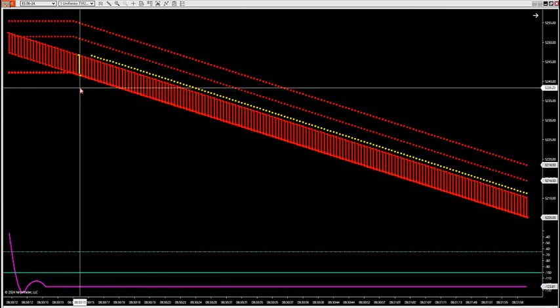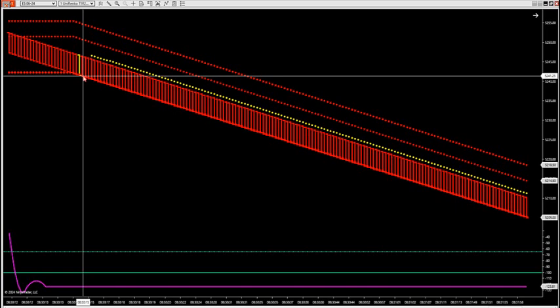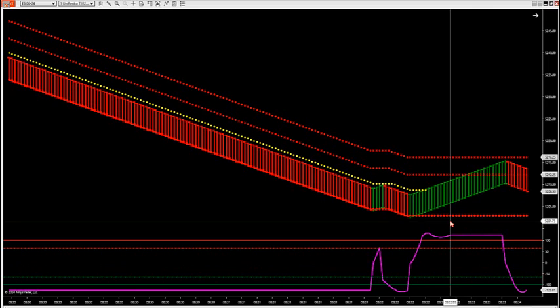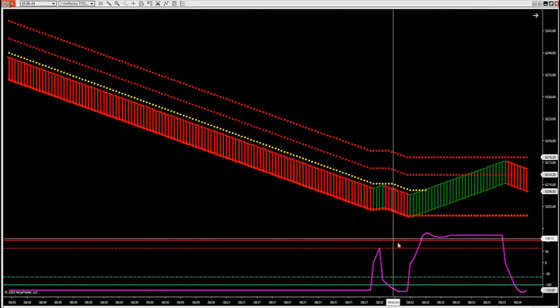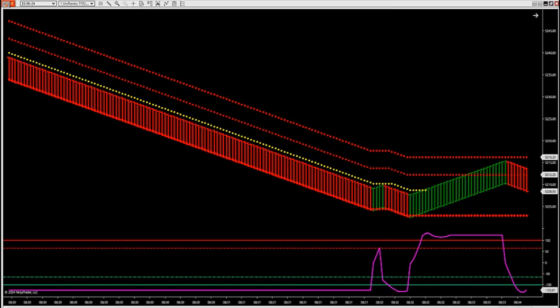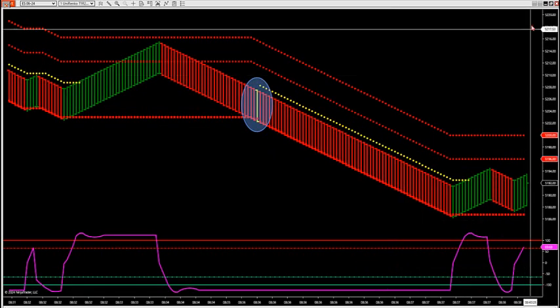Right after news we got a zone break 15 seconds after the news — it started at 5241 and just cranked to the downside, trailing all the way down. It got as low as 5202. So yesterday we also had a big hole in the market.